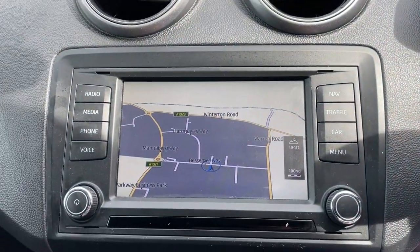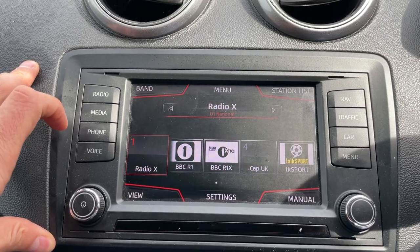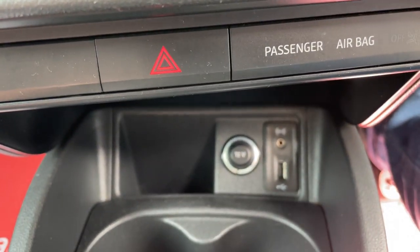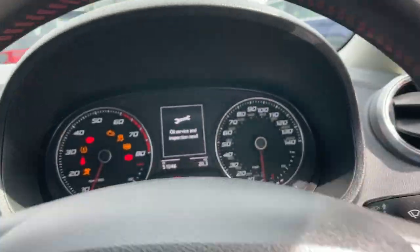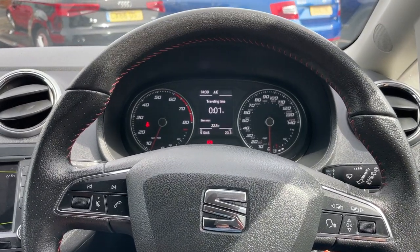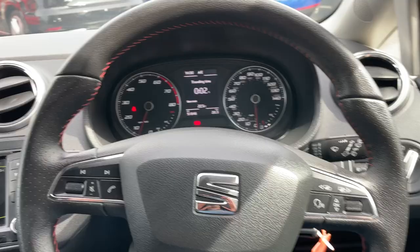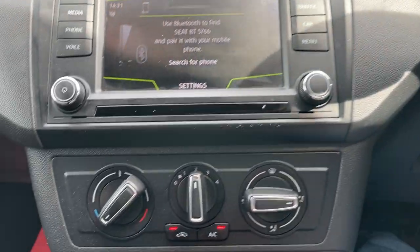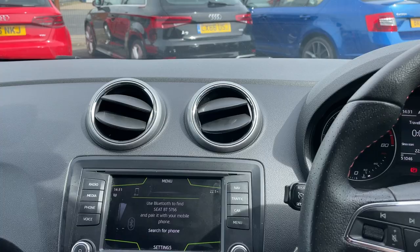The car comes with the factory satellite navigation, a digital radio, and Bluetooth technology. It's also got a USB port. The vehicle will be fully serviced and MOT'd before it goes out. Mileage is 51,046 miles. The car comes with a multi-functional steering wheel with automatic lights and air conditioning. If you have any further questions, get in touch with us at Ebony and Ivory Motors in Scunthorpe — we'll be happy to assist. Thanks for watching.